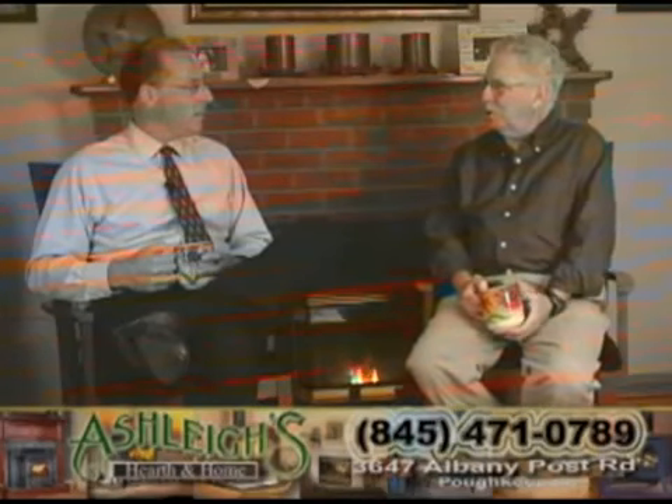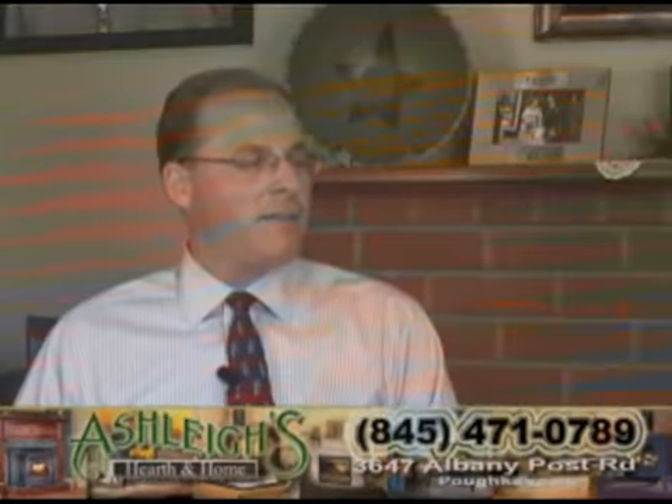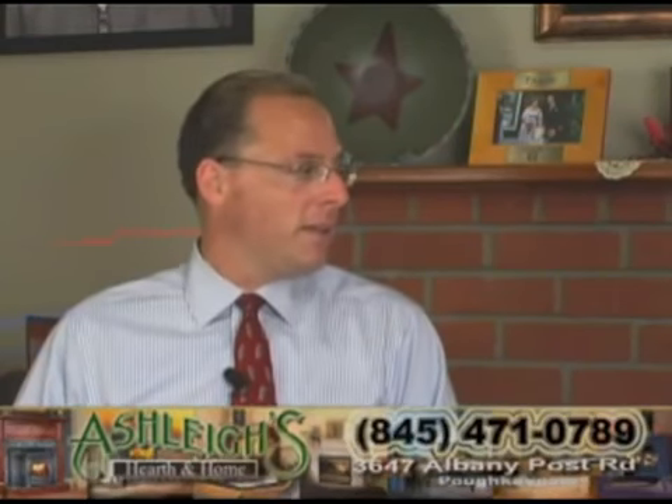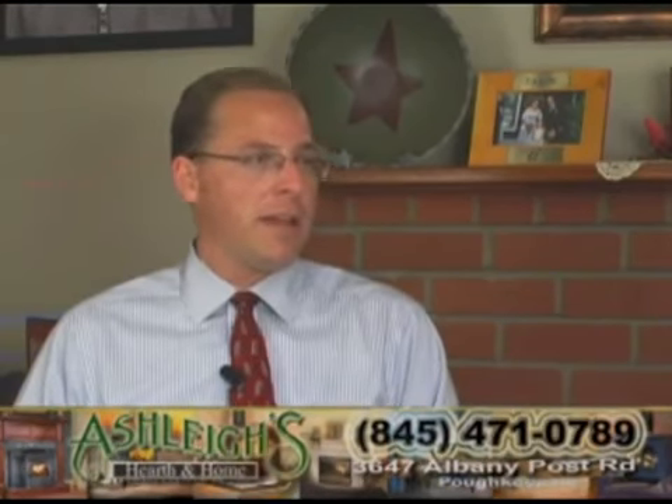I think people have the idea that somehow pellets may be more expensive than gas or wood, but that's not the case, is it? No, I found that they're less expensive, actually, and it's saved us money over the years. Especially since we have an oil-burning furnace here and a hot water heater — it's certainly saved us in our oil expense.